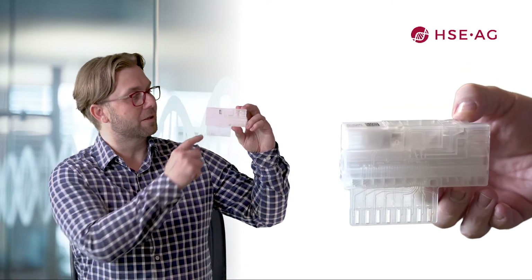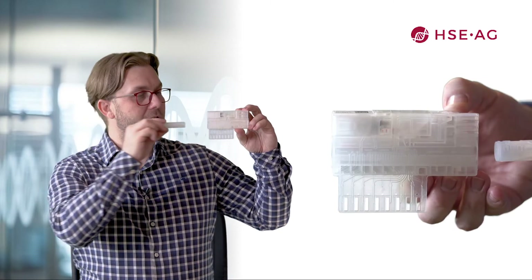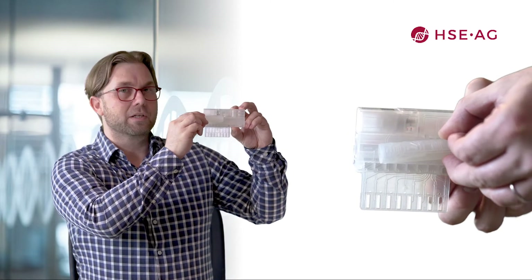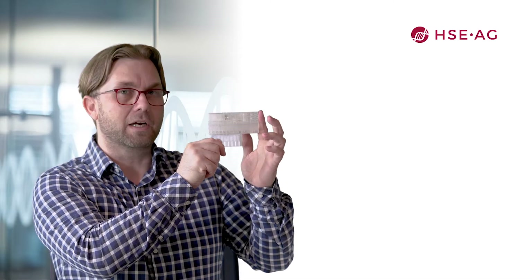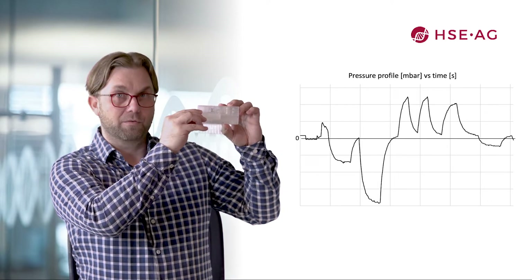The microfluidic channels are in one plane on one side, sealed with a thin film. Then there is a 3D web with an inner chamber. This 3D web sits in the middle of the cartridge and can be moved horizontally. It is connected to the pneumatic system of the instrument on the side. By applying pressure, you can move liquids around using the 3D web.